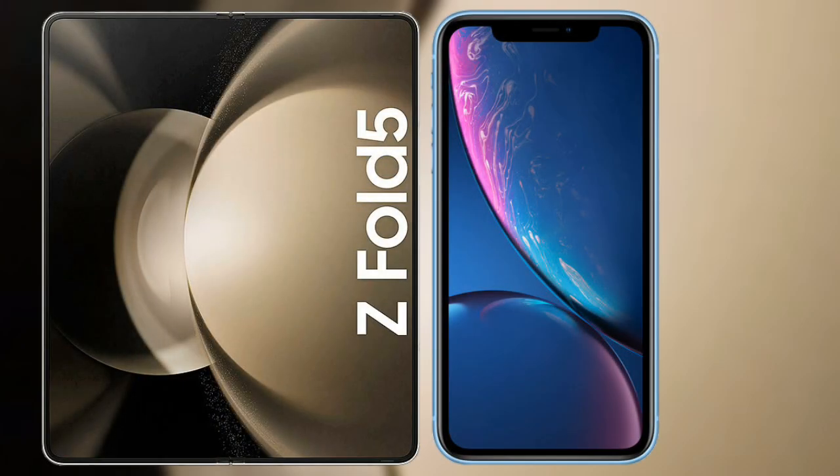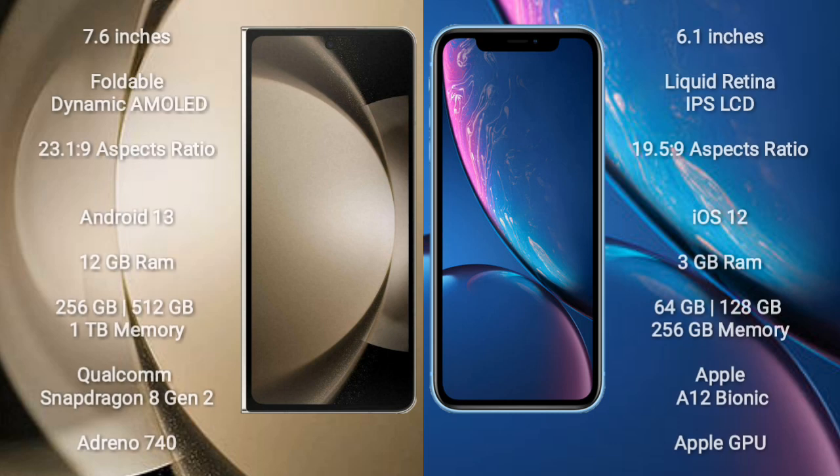I will compare the new Samsung Galaxy Z Fold 5 with iPhone XR. Samsung Galaxy Z Fold 5 has a 7.6-inch foldable dynamic AMOLED display with an aspect ratio of 19.5:9. iPhone XR comes with a 6.1-inch Liquid Retina IPS LCD display, also with an aspect ratio of 19.5:9.